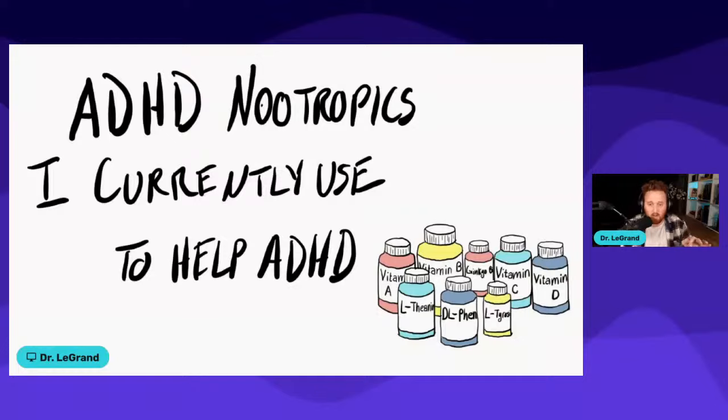I'm Dr. LeGrand and today we're going to be talking about ADHD nootropics that I currently use to help ADHD. Diving right into it — there's a lot to cover here, so I'm not going to be able to cover all nootropics, but these are the ones that I currently use for myself and recommend to a lot of my different patients and clients.